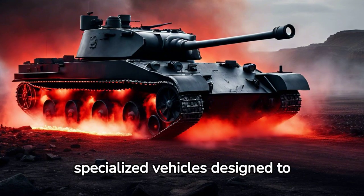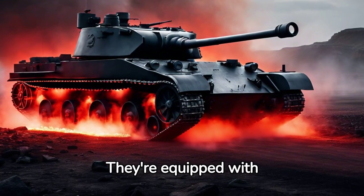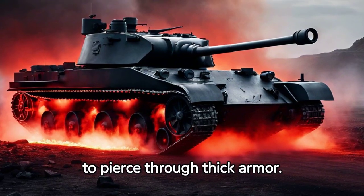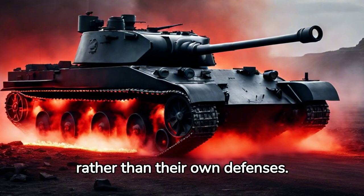Tank destroyers are specialized vehicles designed to take out enemy tanks. They're equipped with long-range, high-caliber guns to pierce through thick armor. Their main strength lies in their firepower rather than their own defenses.